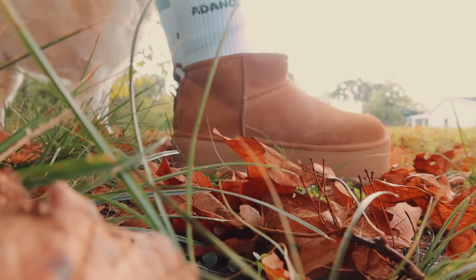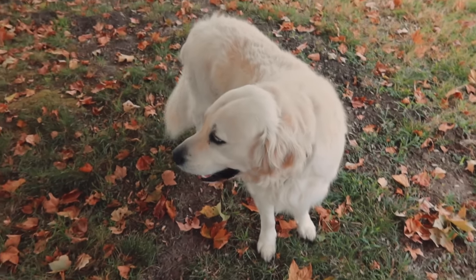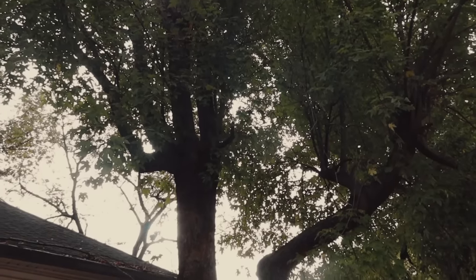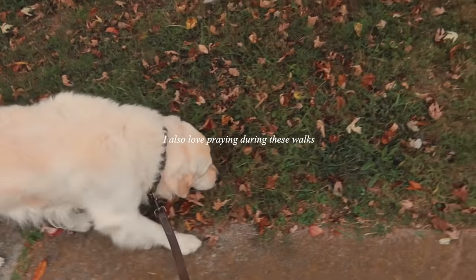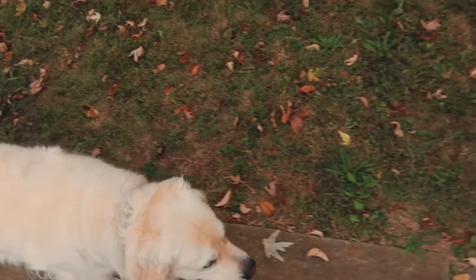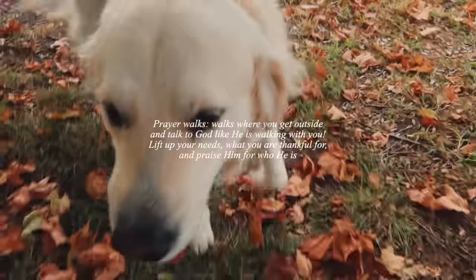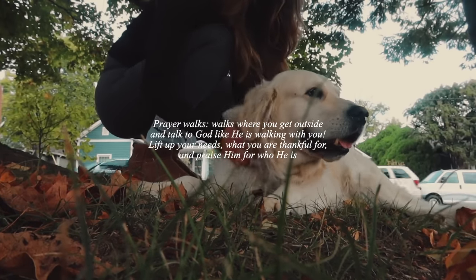Toby also loves these mornings — he is seriously such a cutie. The autumn air this morning was crisp and the leaves were rustling through the trees. It was the perfect autumn morning. I also love praying during these walks and just talking to God like he was on the walk with me. During my prayer walks, I'll lift up my needs for the day and thank God for the many blessings he has given me.